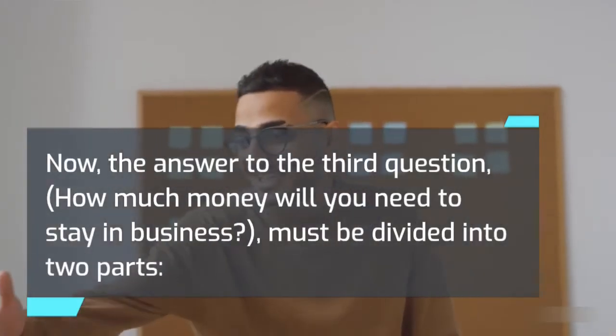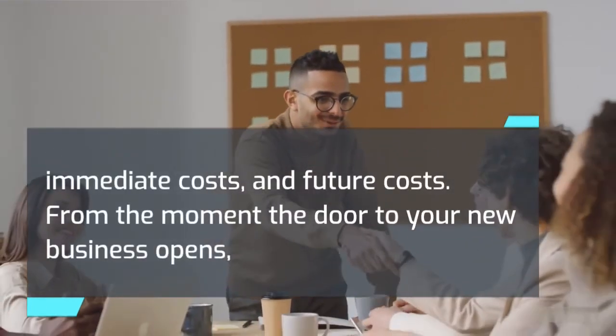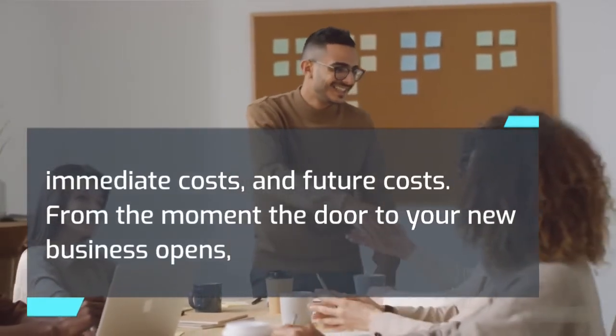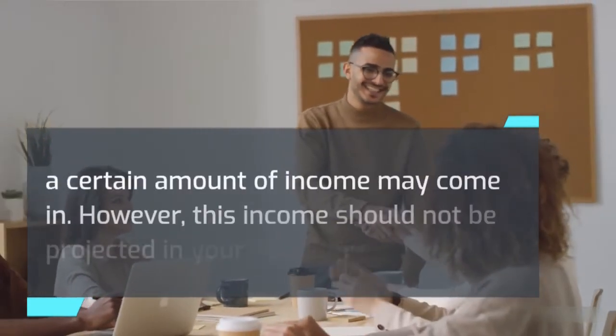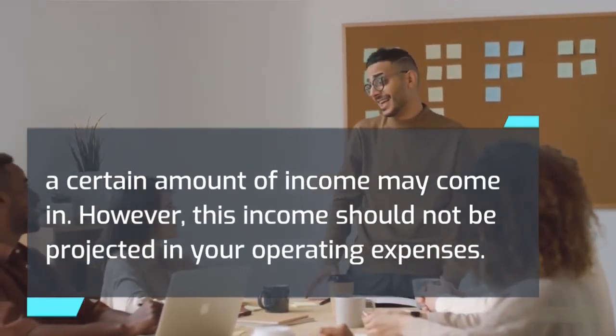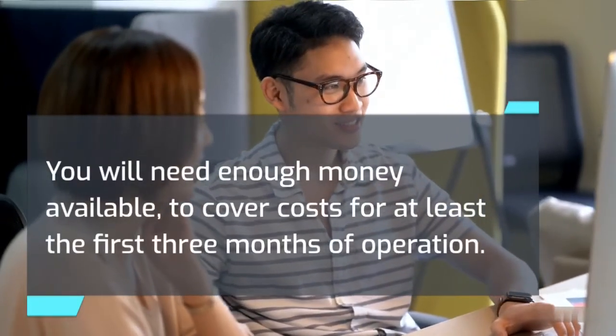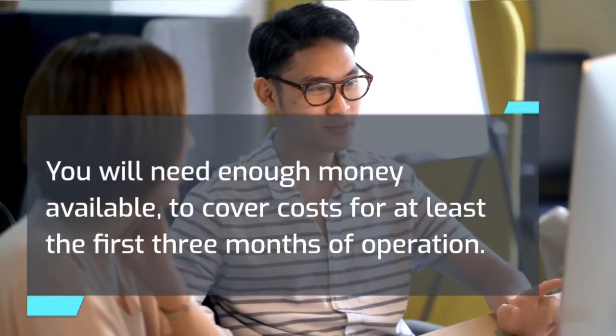The answer to the third question — how much money will you need to stay in business — must be divided into two parts: immediate costs and future costs. From the moment the door to your new business opens, a certain amount of income may come in. However, this income should not be projected in your operating expenses.